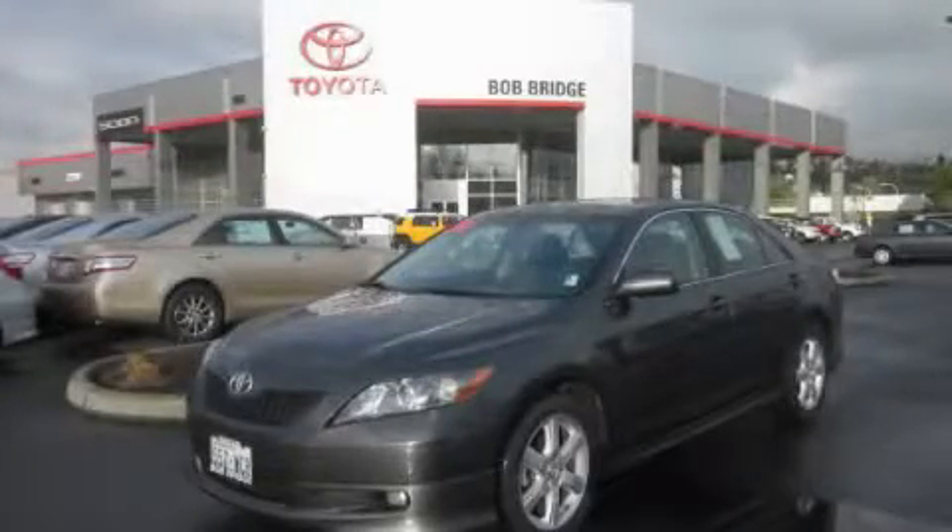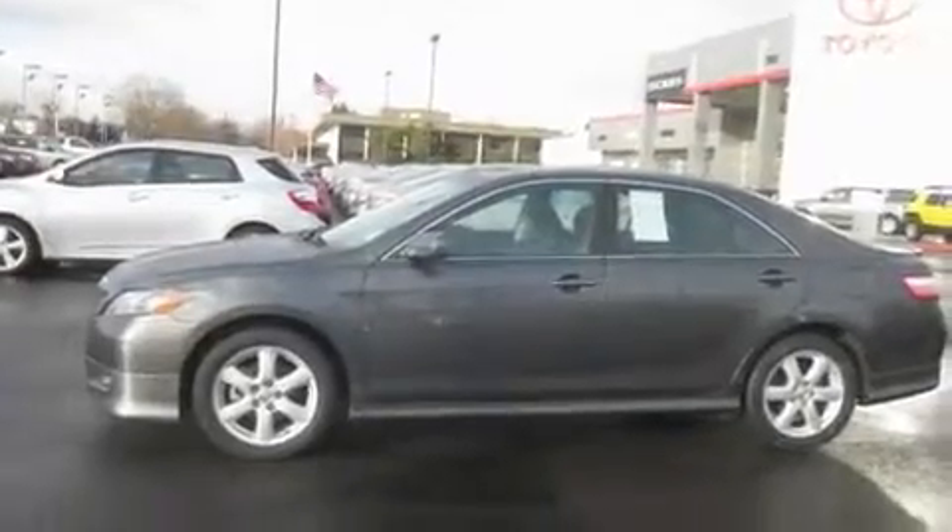This is a 2007 Toyota Camry. It features a 2.4-liter, four-cylinder engine and an automatic transmission.